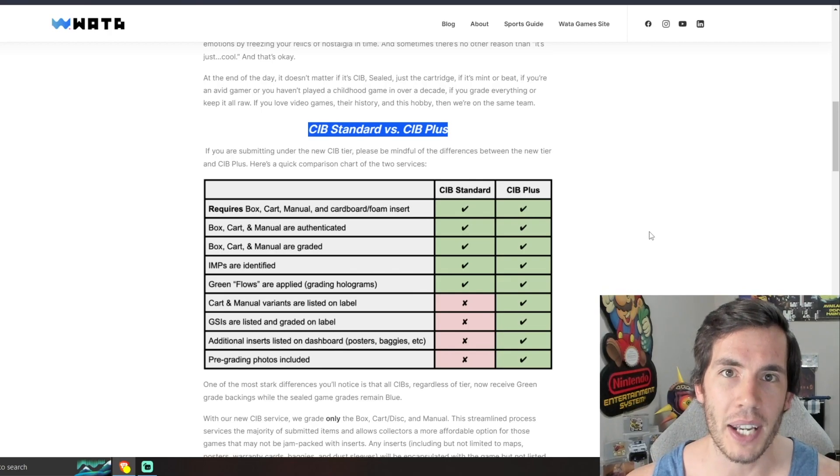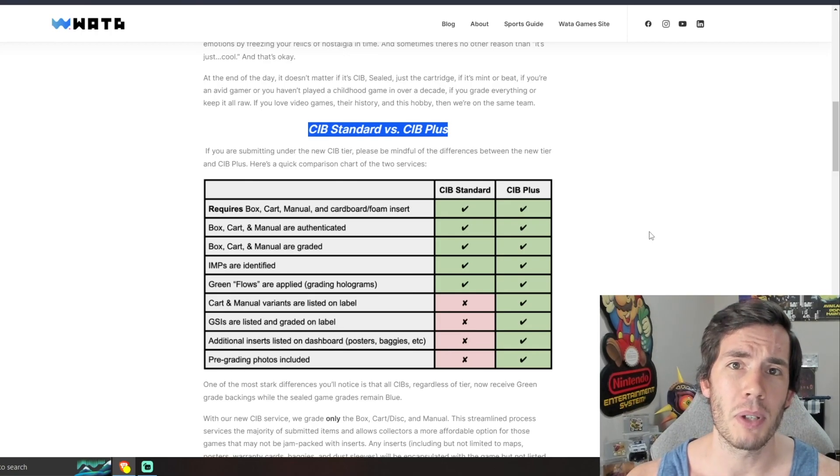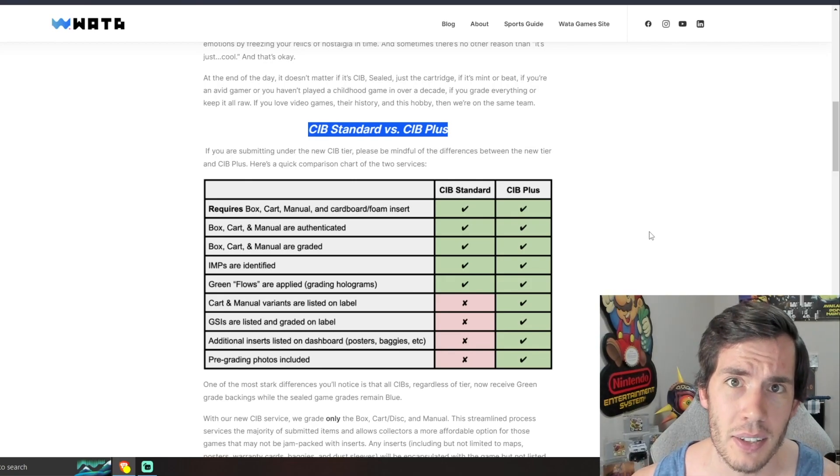I can absolutely tell you that I will be sending in some CIB stuff for grading — I have been waiting for the price to go down for a very long time now. Let me know if you'll be submitting as well, and let me know what you think of the changes WADA has announced. I will see you guys in the next video.